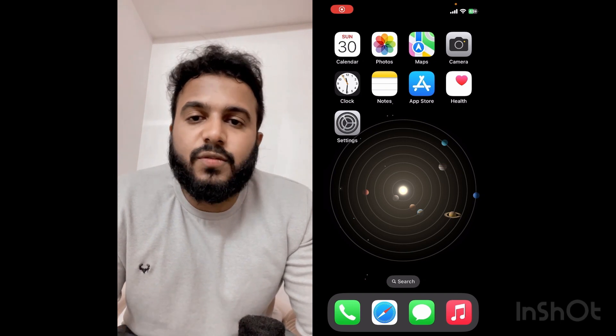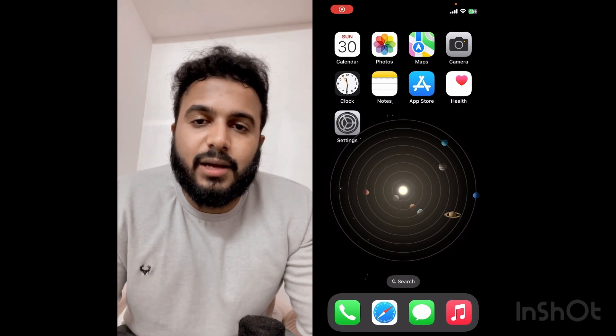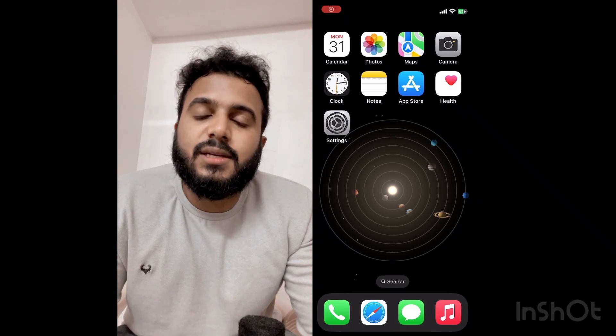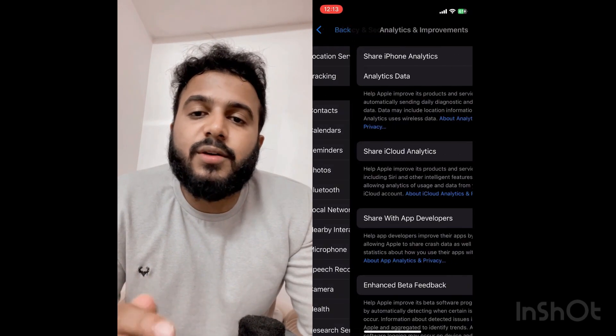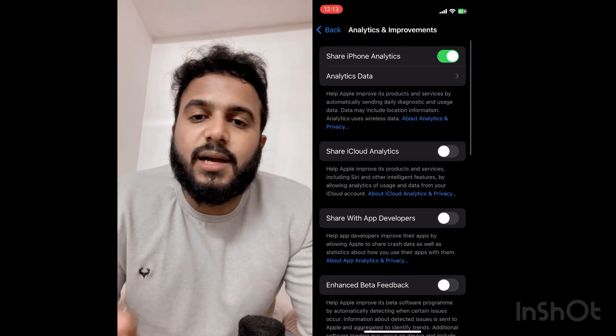To turn this off, go to Settings and type the keyword 'Analytics' under Privacy and Security. You would be able to identify this keyword. Look for the function called Share Analytics and turn it off.